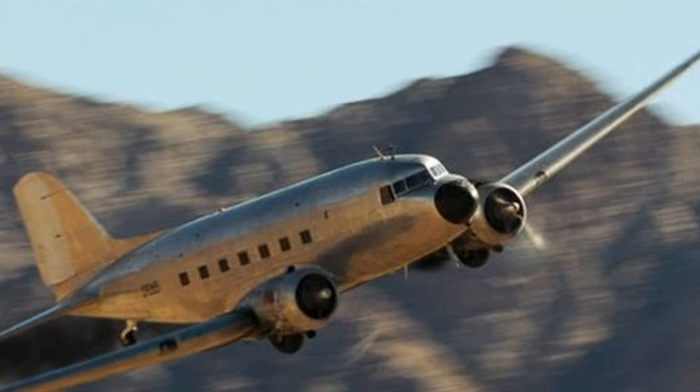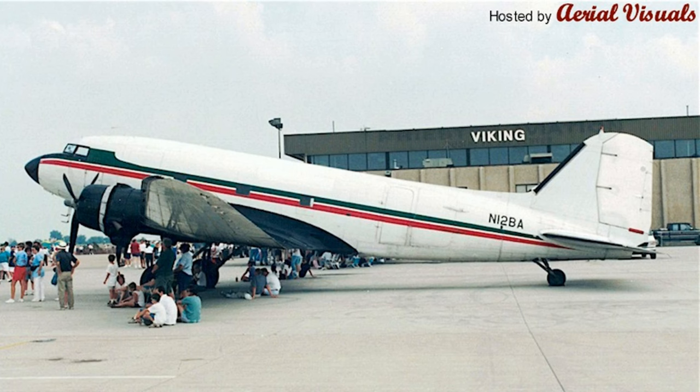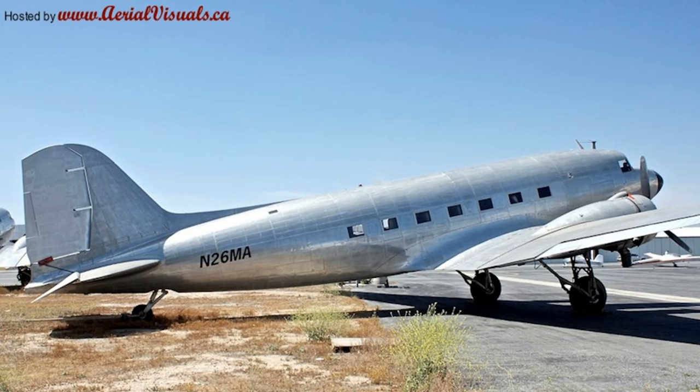In Quantum of Solace, Bond and Camille used DC-3 CP-265 so the pair can perform an aerial survey of Quantum's intended land acquisition. Ground scenes were filmed using Douglas C-47A Skytrain N-12BA, while the air combat footage featured DC-3 N-26MA.